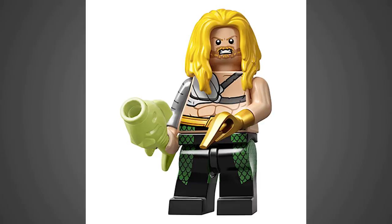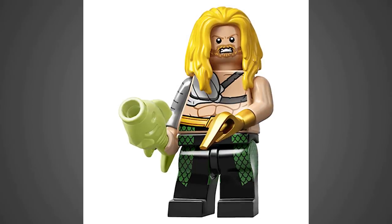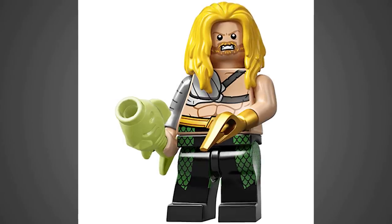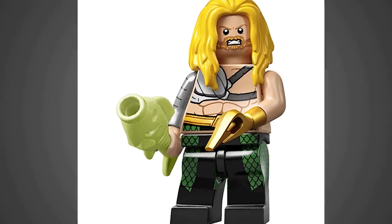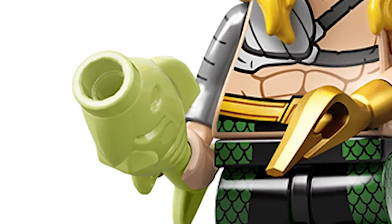This first one here is Aquaman. I haven't done the research for which comic he appears in, but I am familiar with the comic book artwork he is based on. Love the new blonde hairpiece that's used here. His hook hand is a special mold, which I love. That's definitely going to come in handy later down the line. And the weird fish piece — I don't know about that. That's definitely an odd accessory. Maybe it's from the comics, I don't know.